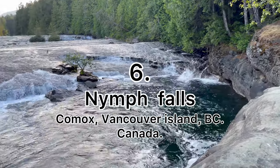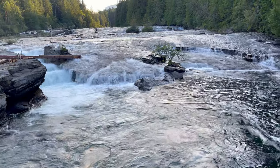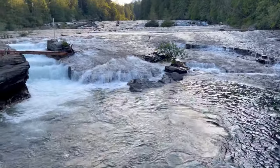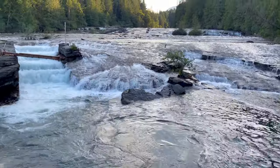Nimb Falls is a really beautiful and relaxing place. If you visit Vancouver Island, be sure not to miss any of these places.